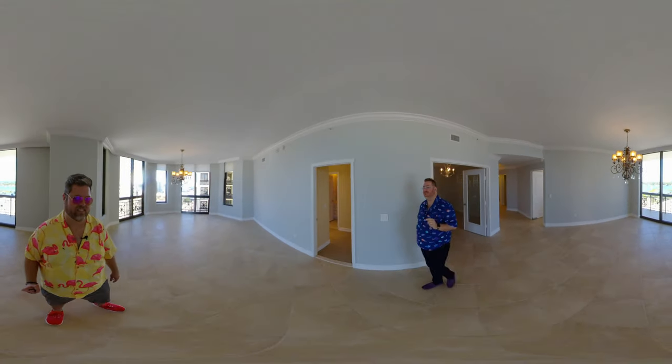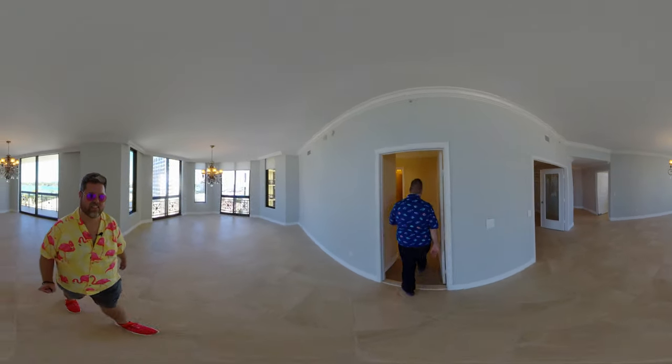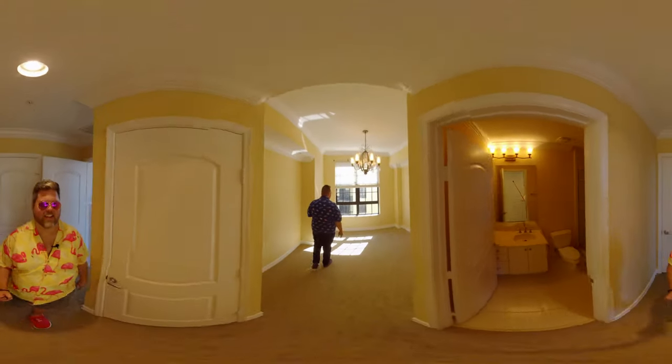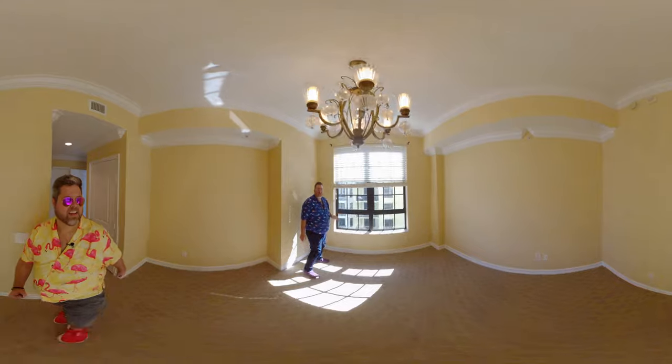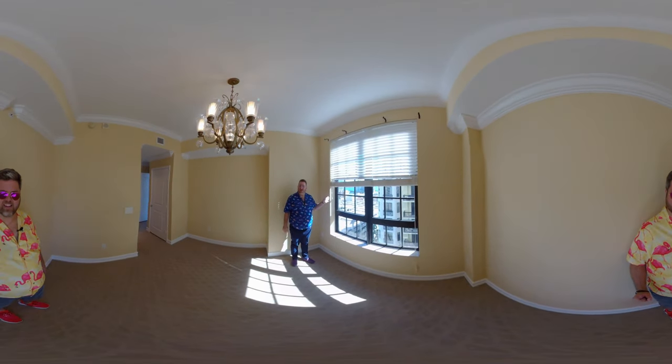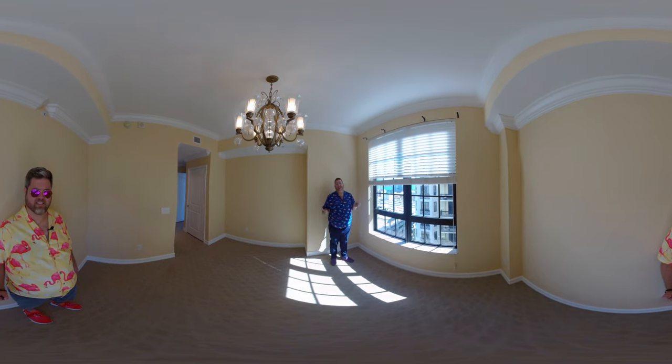Look at all the light in here. This is beautiful. It has the en suite, but it also has great views of the intracoastal in here as well. What this house does not lack are views.